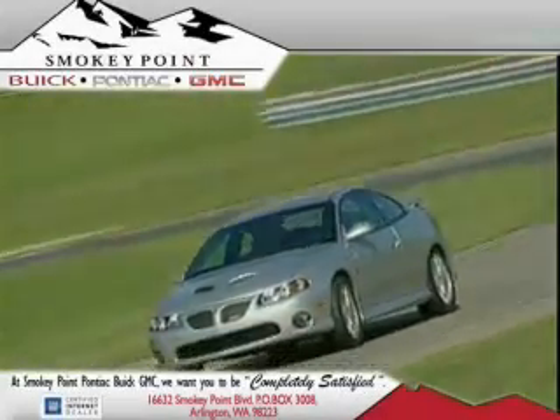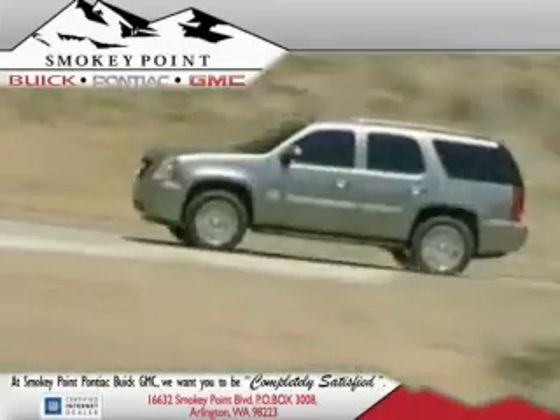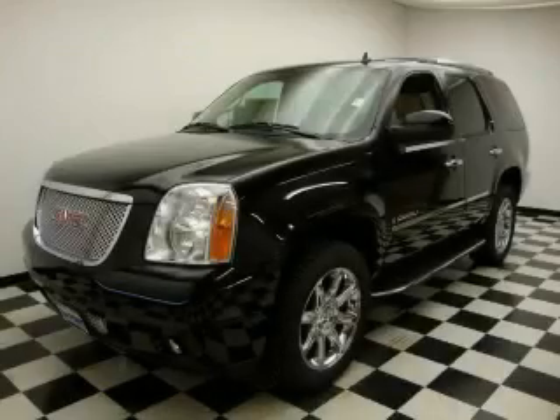Welcome to Smoky Point Buick Pontiac GMC. We are family owned and operated. This is a 2009 GMC Yukon, a vehicle with safety, comfort and space.